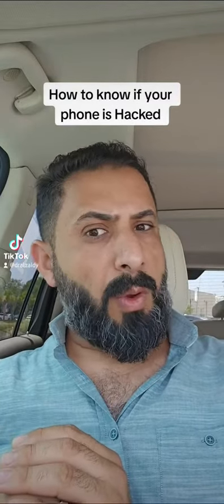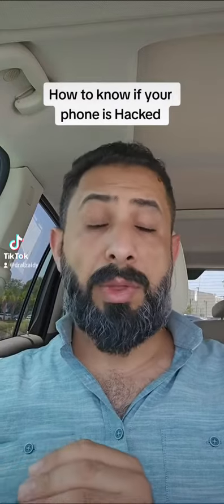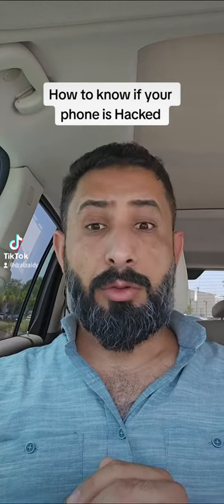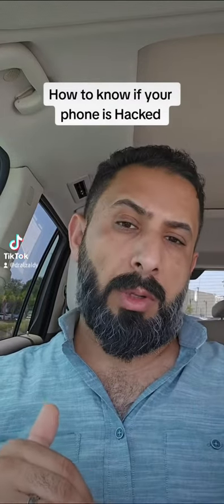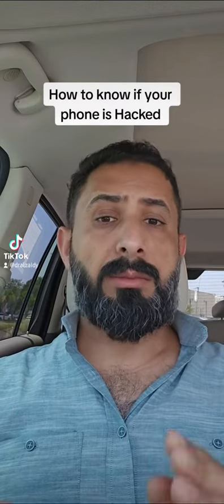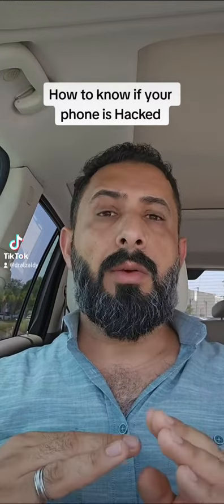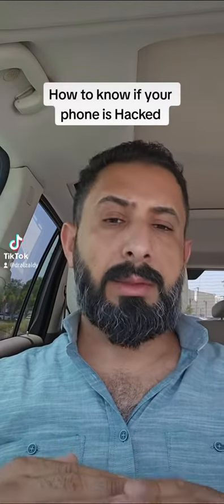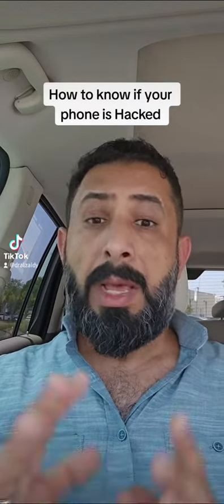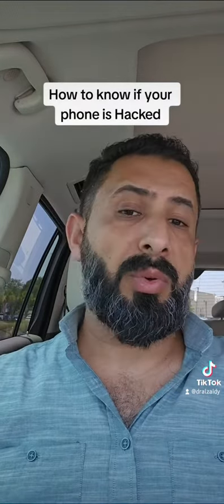How to know if your phone is hacked — five signs to warn you. Number one: your battery draining so quickly. Two: more than normal data usage. Three: strange or inappropriate pop-ups. Four: apps that you don't recognize. And five: calls and texts made not by you.